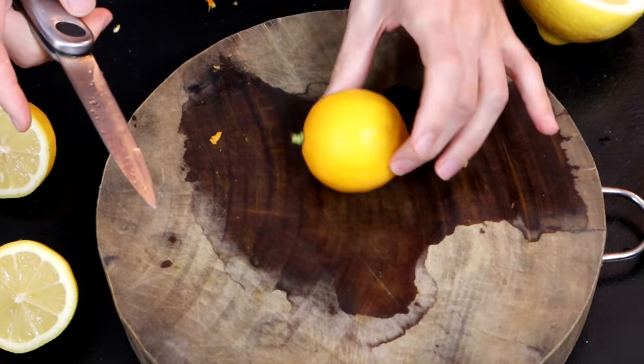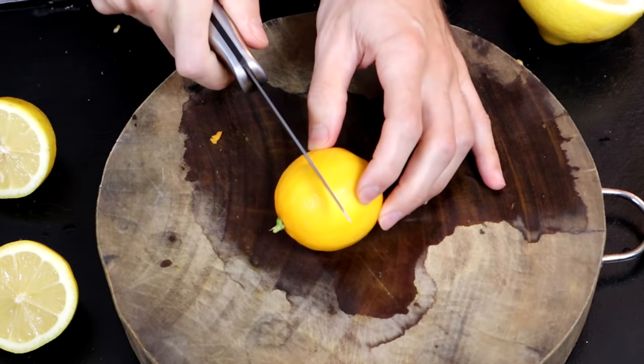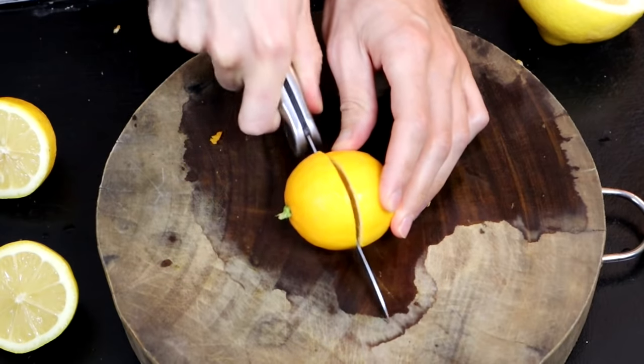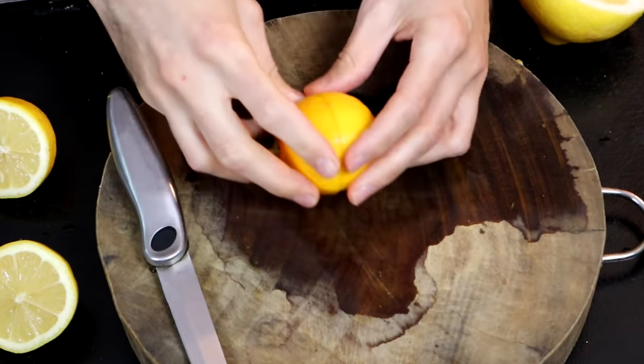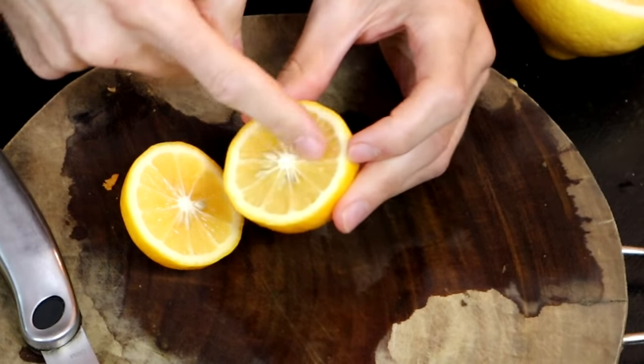The Meyer lemon — this one is pretty round. Some varieties tend to be a little bit more oblong, like a regular lemon. And it's darker on the outside. You can definitely tell that it has that mandarin citrus in its parentage. And this one is very, very seedy.